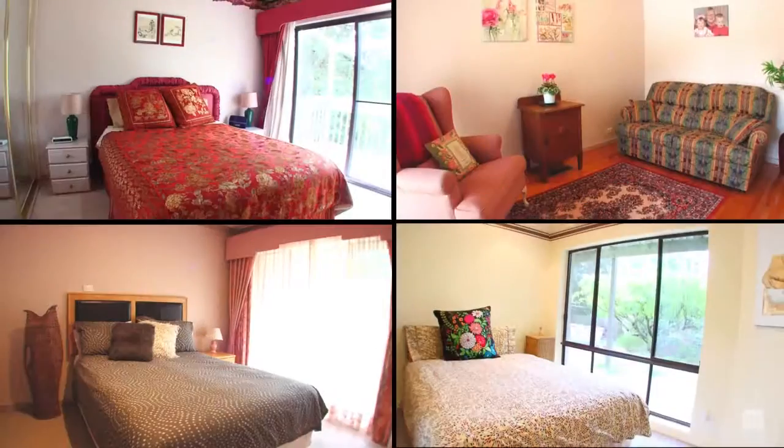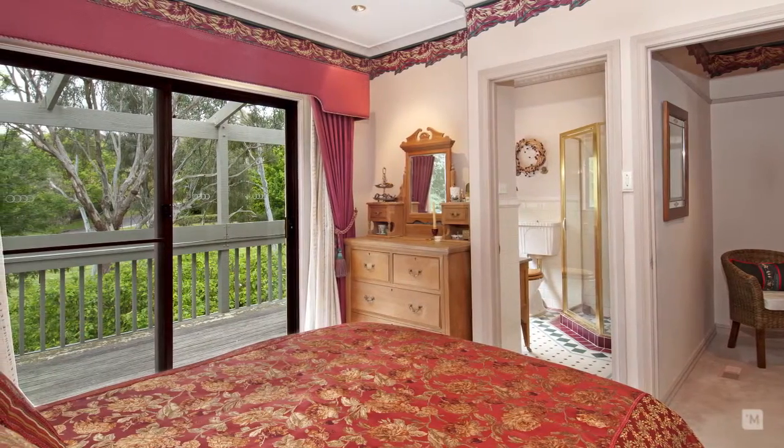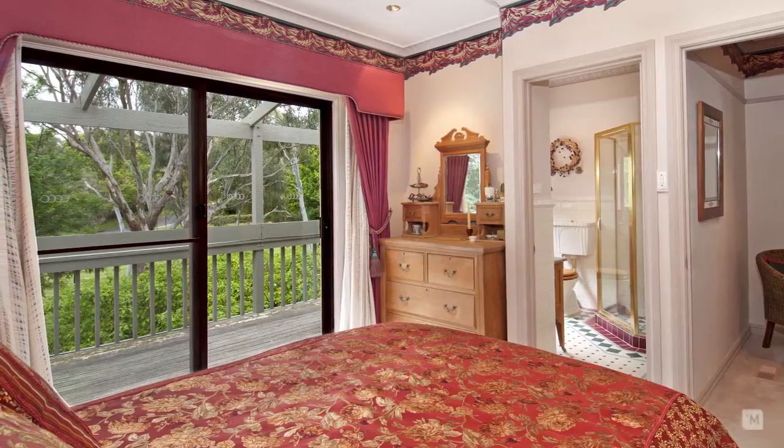This home features four bedrooms and a study. The Federation inspired master suite features built-in robes and a spacious ensuite.